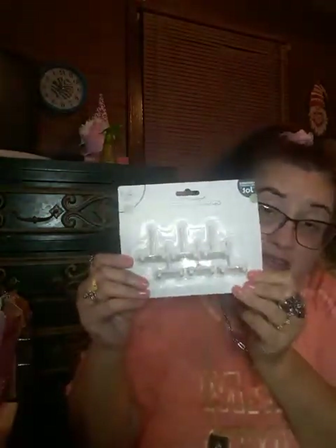I got more of these pegboard hooks by Jot — they're six piece. I can't wait to put these up and put my jewelry on there. They have black ones also, but I got the white ones because I couldn't find the black ones there.